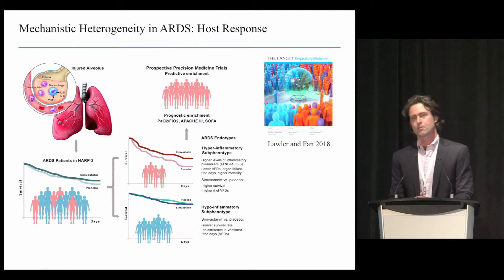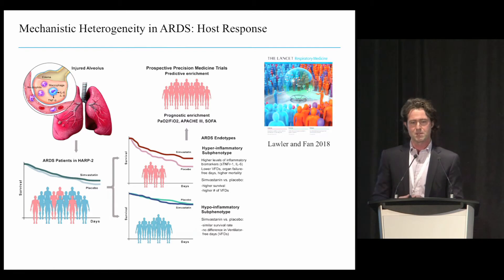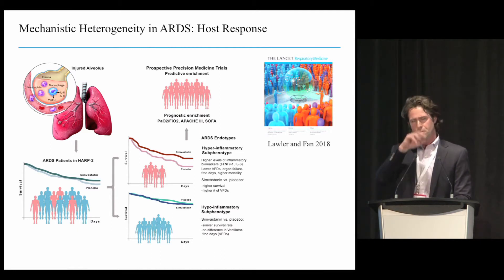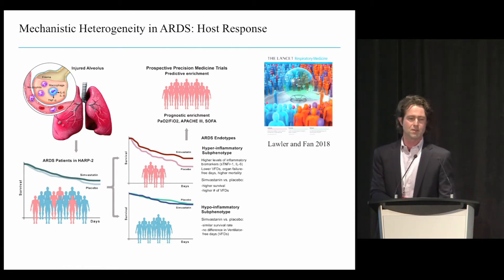There may also be genetic drivers in other critical illnesses, because a lot of the same immune architecture is called upon for damage-associated molecular patterns—as in cardiogenic shock, MI, and trauma—and also the pathogen-associated molecular patterns that characterize sepsis. This is acute respiratory distress syndrome, a heterogeneous inflammatory lung disease. This is a secondary analysis of a trial applying simvastatin for its anti-inflammatory effects to ARDS patients, which showed no benefit overall. But if you used an agnostic clustering approach—latent class analysis—you could show that one group had a hyperinflammatory subphenotype and the other a hypoinflammatory phenotype.